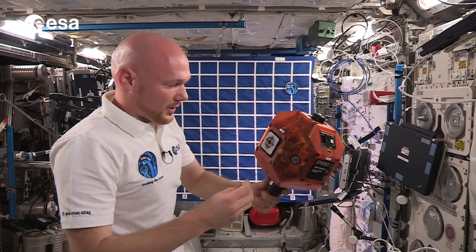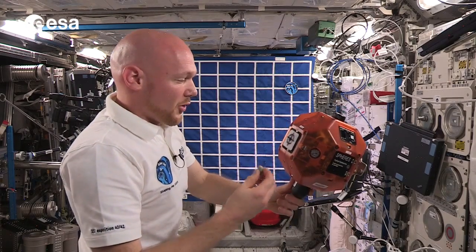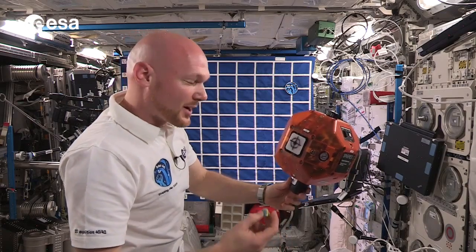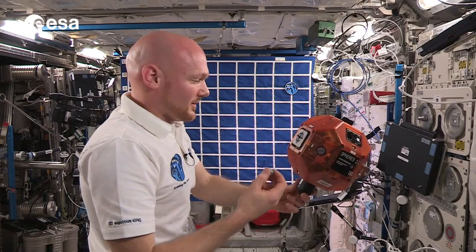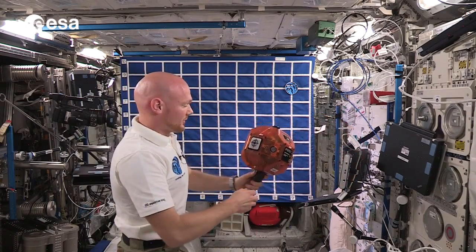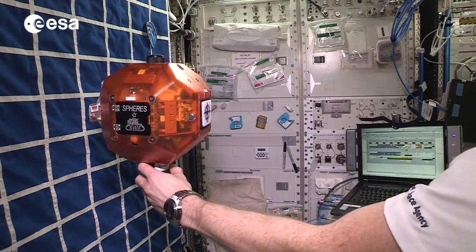Today we're going to demonstrate how to dock our little Philae lander of the Rosetta probe on our comet model Churyumov-Gerasimenko, and it's not going to be easy. At the beginning I will just place the comet dead still in the middle of the image.